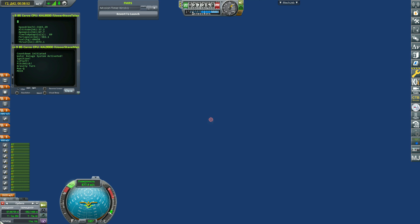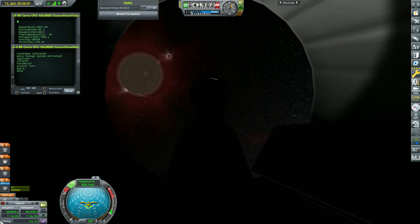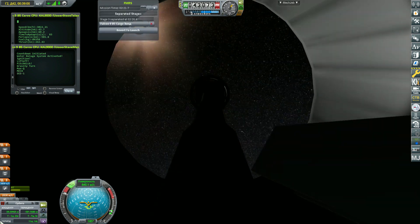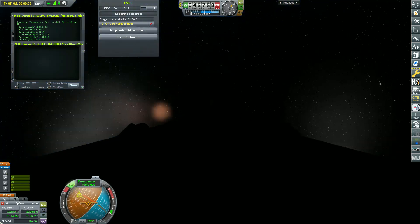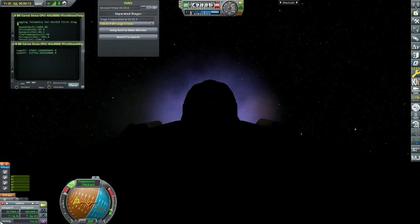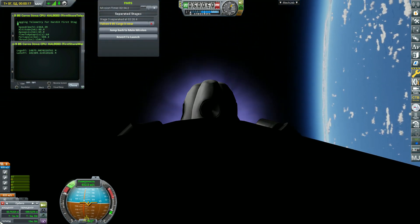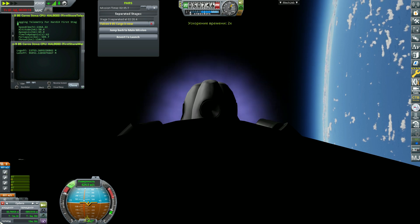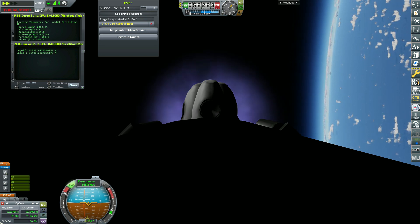First stage engine cutoff. First stage engine cutoff confirmed. Stage separation confirmed. Stage 1 boost back start up. There you saw all of those crystal-clear, beautiful views. That first stage is now performing the boost back burn. Fairing separation has been confirmed.